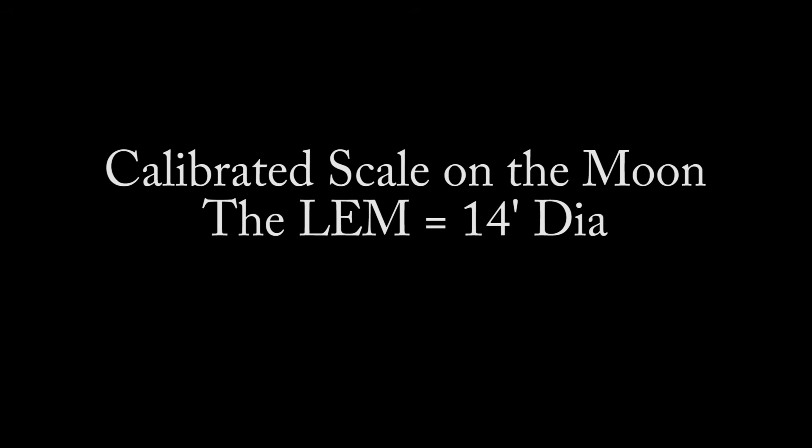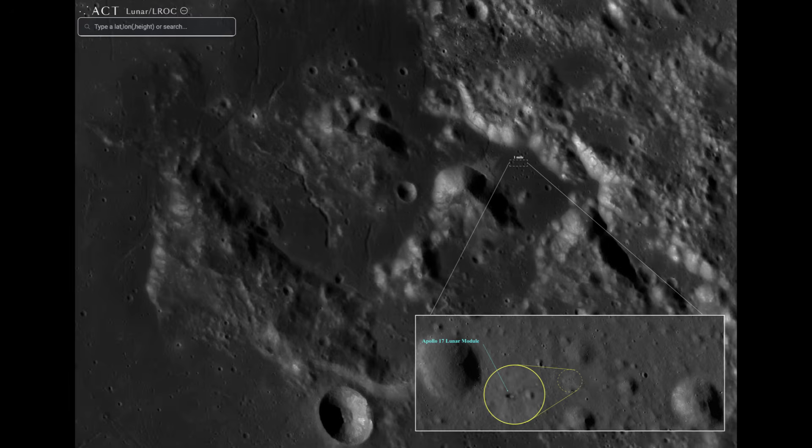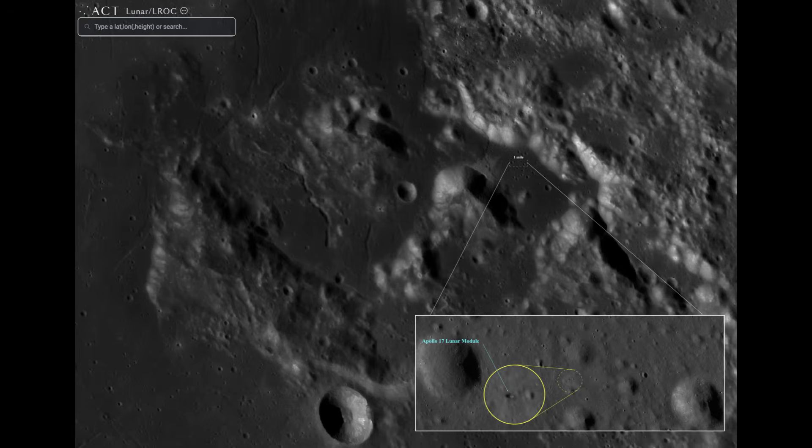The lunar excursion module has a diameter of about 14 feet, so it is a perfect calibrated scale on the moon's surface that we can use. The resolution of my imaging has gotten so good that I started to wonder whether I could actually determine the distance to the moon based on the scale of the lunar excursion module. The lamps are actually in the photos, but they're so hard to find. I must have spent at least two hours scrolling, zooming, and panning in the images until I finally found it. And then using the size of the lamp, we can find the distances between craters and work our way up in scale.